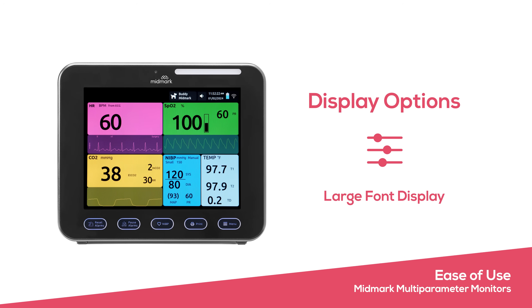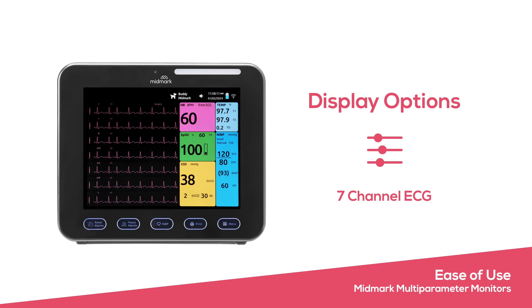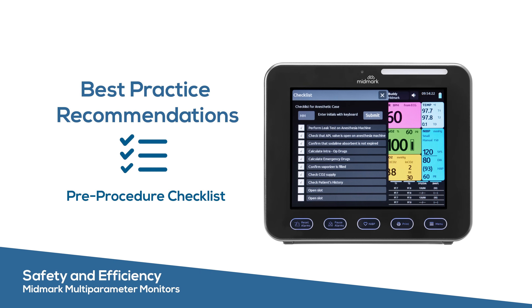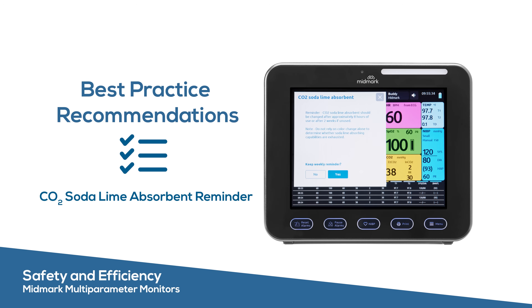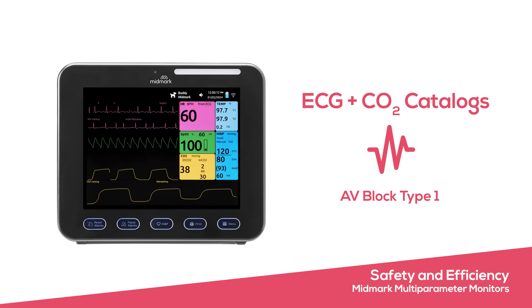The intuitive user interface features colorful display options that are easy to navigate. On-screen reminders and best practice recommendations help your team improve safety and compliance. Easily match abnormal waveforms to patterns of common anesthetic occurrences.